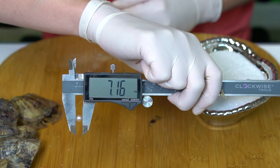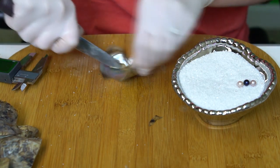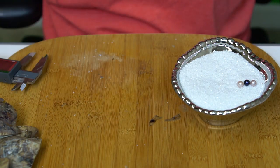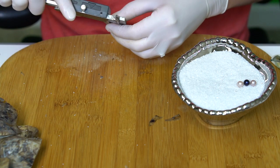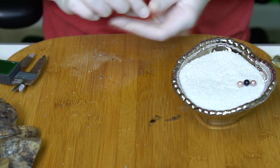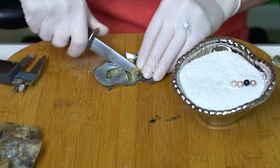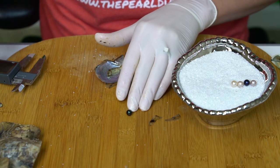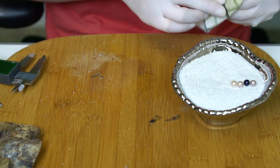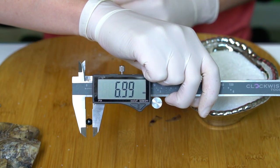7.16. We've got a creamy white with a really beautiful silver undertone. 7.4. And another dark — this one's more of a black; I can see a little green and purple to it. 6.99.